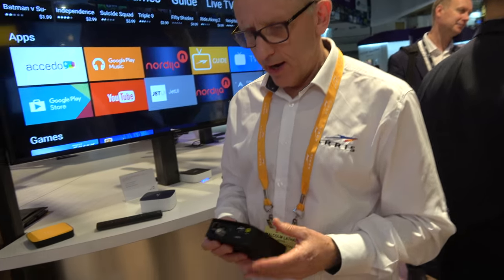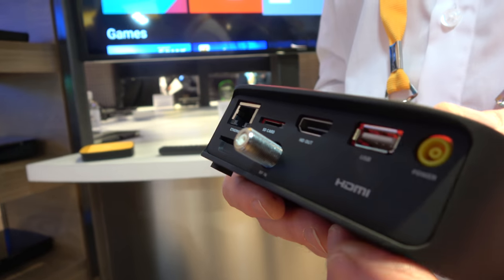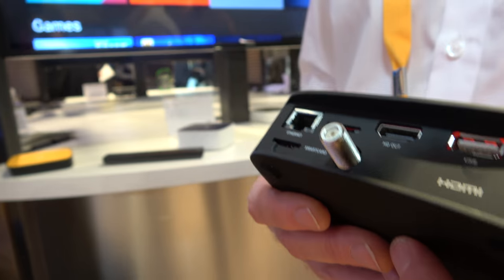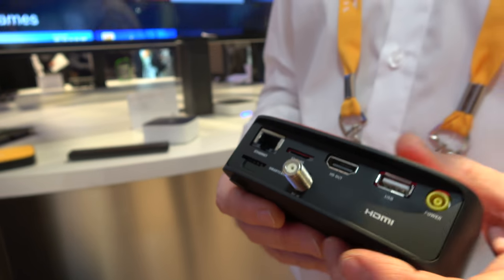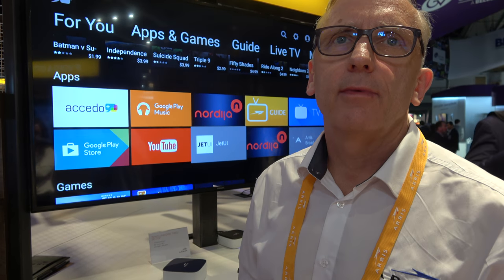These boxes are all 4K HDR — whether that is HDR10, HLG, or Dolby Vision — and Wi-Fi connected, which is increasingly asked for by customers for ease of installation. The 4K HDR content is growing, and everything, including HLG support, will work on these devices.